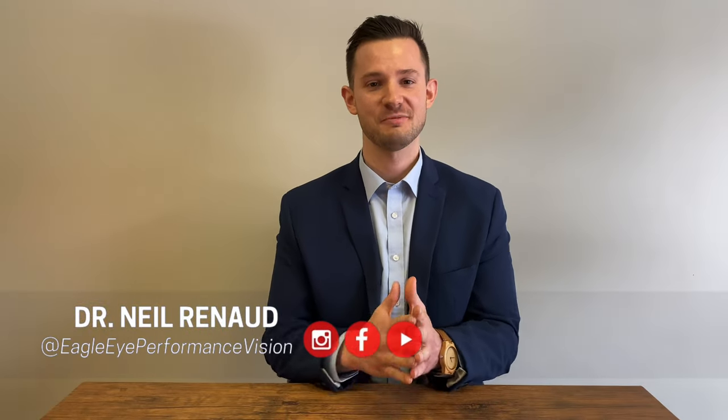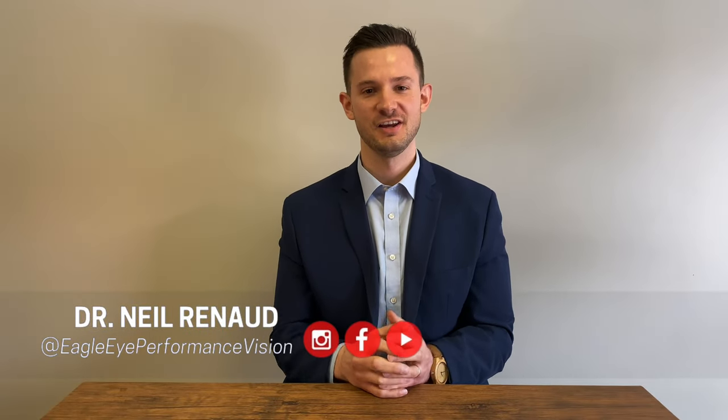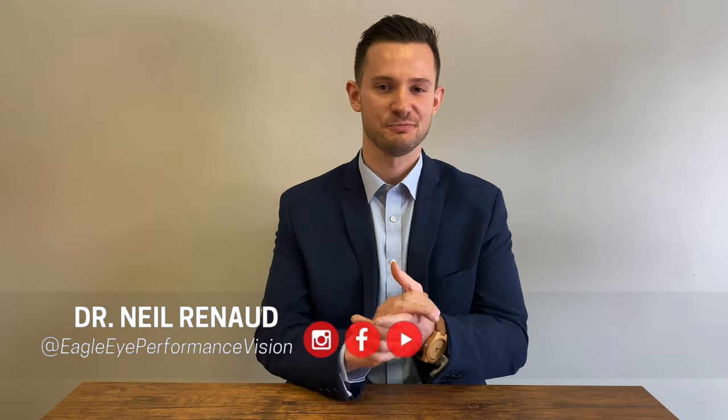Hello, I'm Dr. Neil Reneau, optometrist at Eagle Eye Performance Vision, and I want to talk to you today about learning related vision problems.